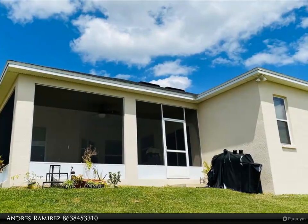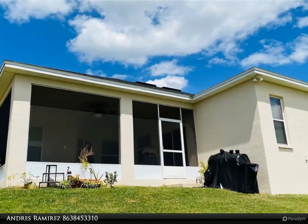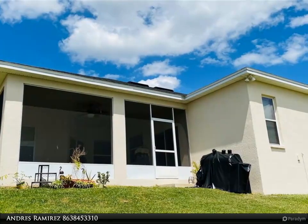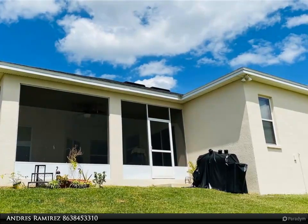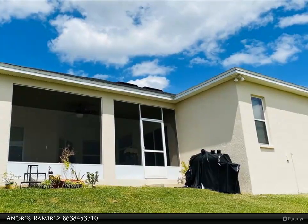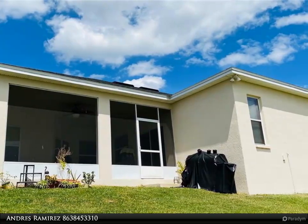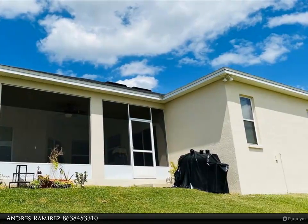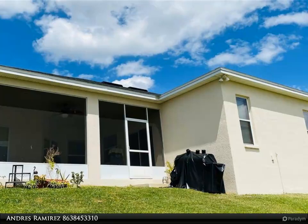This split-plan home has a spectacular master suite that features an elegant and stylish tray ceiling with access to a 278 square foot enclosed lanai that overlooks Round Lake — perfect for those beautiful Florida sunsets. The master bathroom has a luxury bath with dual vanity, a walk-in closet, garden tub, and tiled shower.